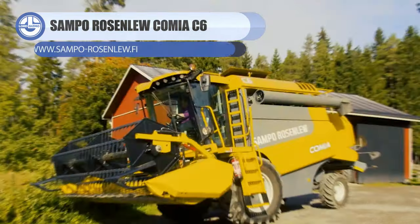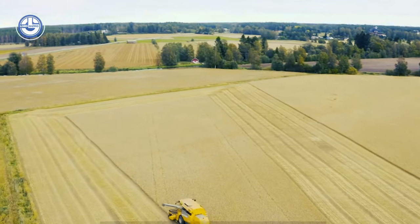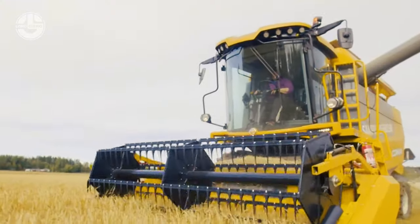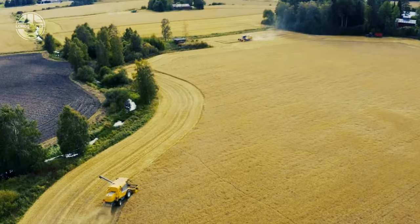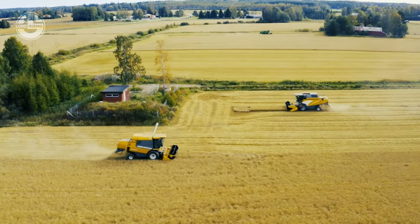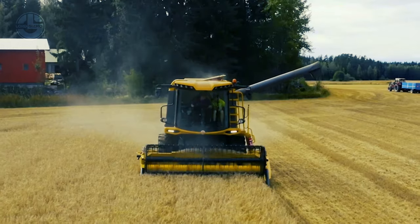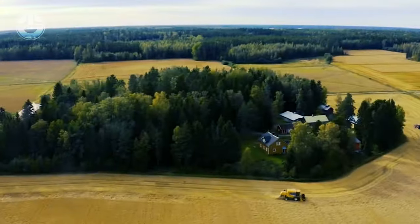Step into the world of cutting-edge harvesting with the Comia C6. At its heart is an HD threshing cylinder with eight robust rasp bars and sturdy cast-iron cylinder flanges, ensuring consistent performance no matter the conditions. A four-cylinder, 185-horsepower Tier V engine powers this machine. Its grain tank boasts a generous 157-bushel capacity, ensuring fewer stops and more efficiency. When it's time to unload, the towering 13.12-foot unloading height makes the process seamless. The standard header size is 13.78 feet, but you can customize it by selecting from widths as narrow as 12.8 feet or as wide as 14.76 feet, ensuring the perfect cut for every field.